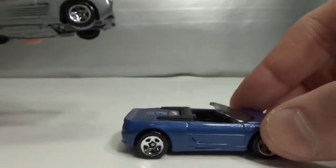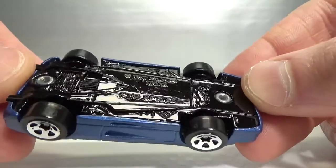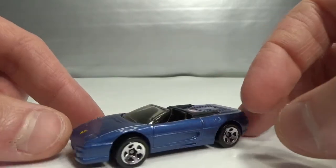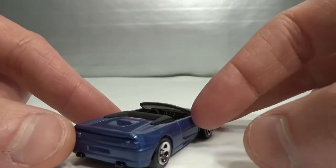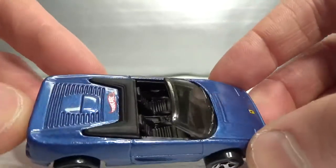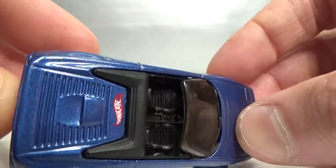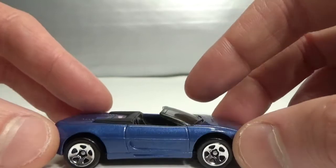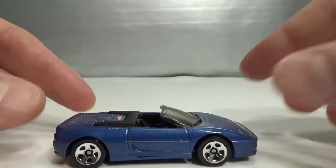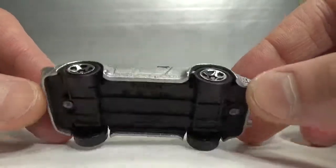And then my favorite of these Ferraris: the 355 Spyder. Metal on metal, also '99 copyright. Very nice blue color, Ferrari logo on the front. These were all very dirty — I had to clean them up big time to get this interior looking spick and span. I prefer the coupe version, not the convertible, but it looks good in blue. This is a Corgi casting that Hot Wheels has released.